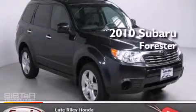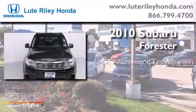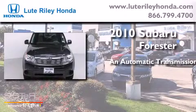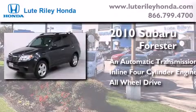This is a 2010 Subaru Forester. This crossover has an automatic transmission, an inline four-cylinder engine, and the added safety and control of all-wheel drive.